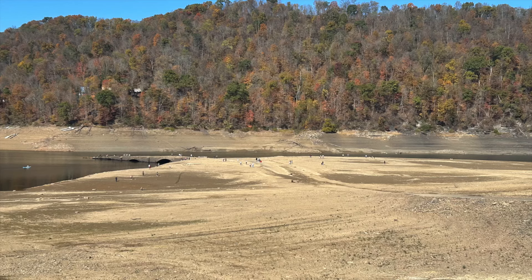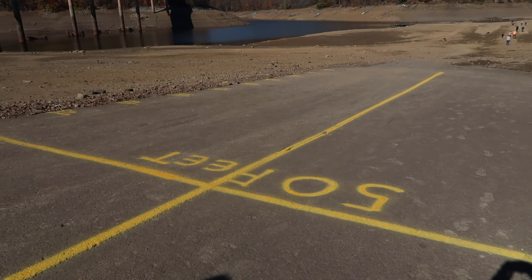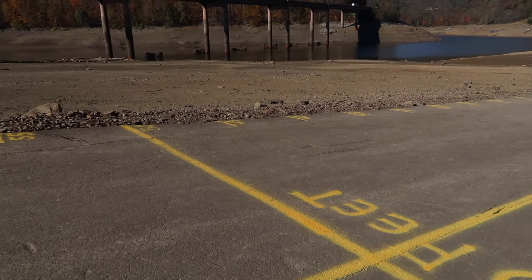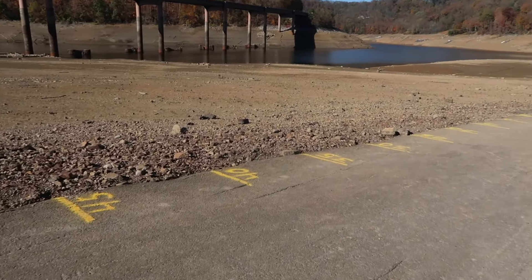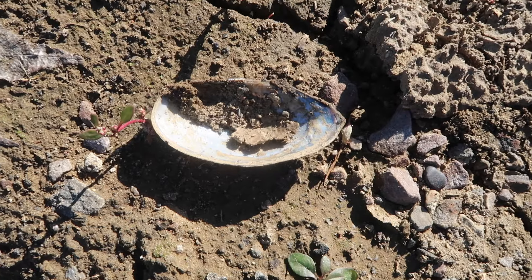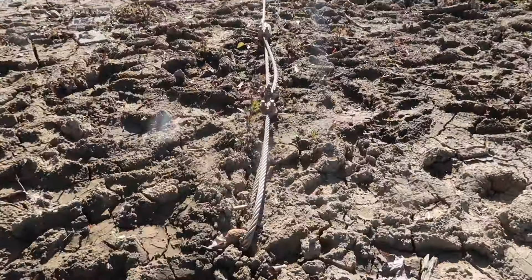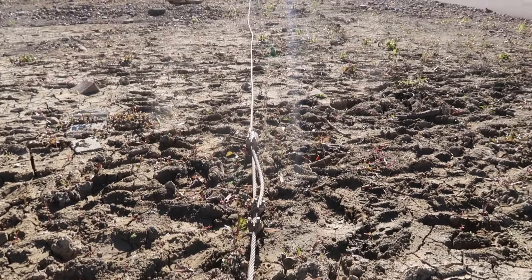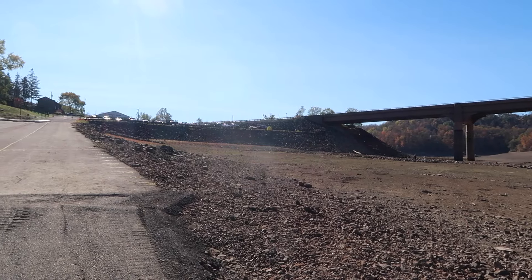Some places were a little muddy, but most of it wasn't. Traffic is traveling on the bridge above. You can see the markings — it says 50 feet. Over on the side it goes down from 45 to 40 to 35 and on. Found a shell, found a piece of glass. There's a cable that looks like it's anchored, going all the way up to the dock we just saw — we're down this far.